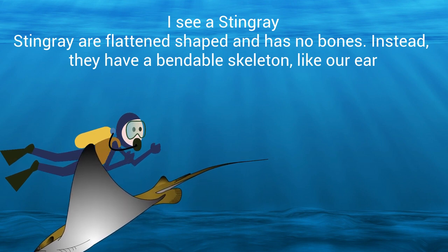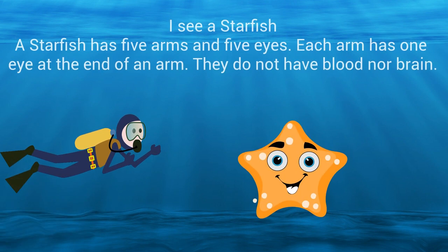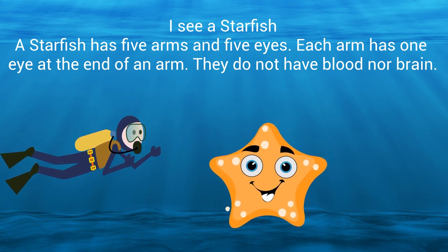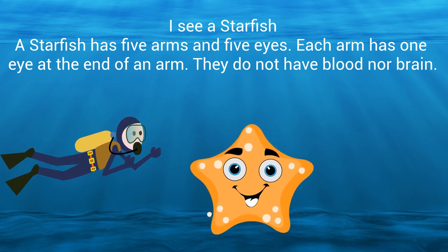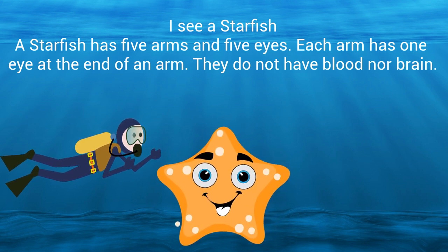Their skeleton is bendable, like our ears. I see a starfish. A starfish has five arms and five eyes — each arm has one eye at the end. They do not have blood nor a brain.